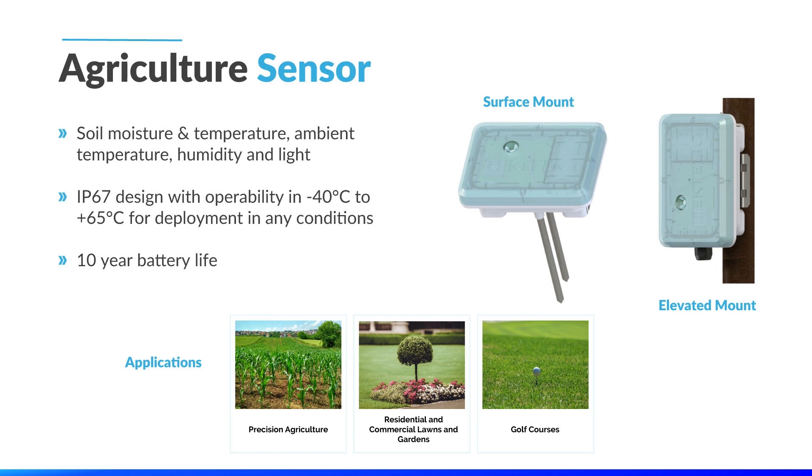Moving into some key solutions in the smart agriculture space, this is the Tektalik agriculture sensor, capable of achieving a 10-year battery life, meaning you can set it out in the field and not have to worry about it. It's used to monitor soil moisture, soil temperature, ambient temperature, humidity, and light, and is designed to be operable in any weather conditions from minus 40 to plus 65 degrees. As you can see, there are multiple mounting options based on your deployment requirements. The device can be pushed right into the soil or can be mounted on a wall, pole, or a fence post with the sensing probes going down into the ground.